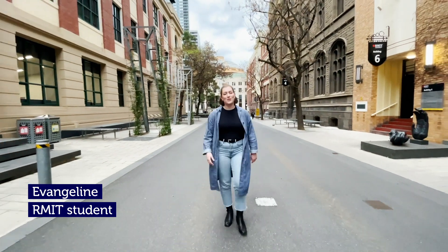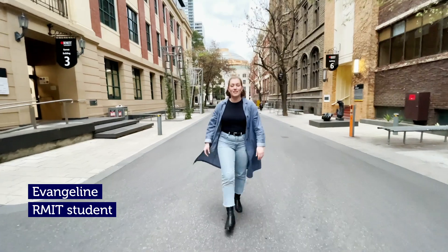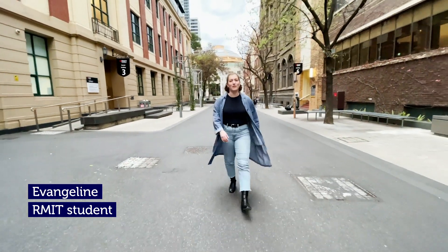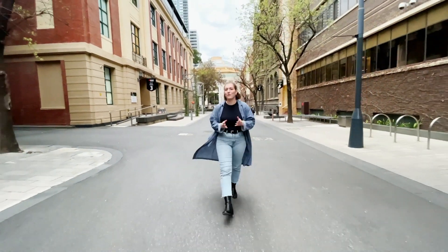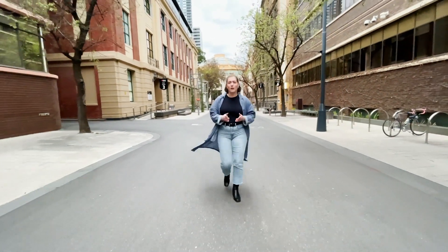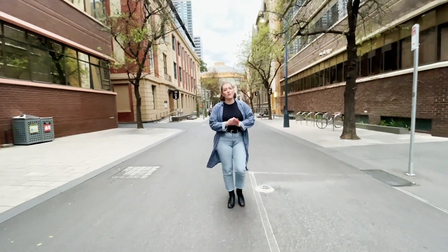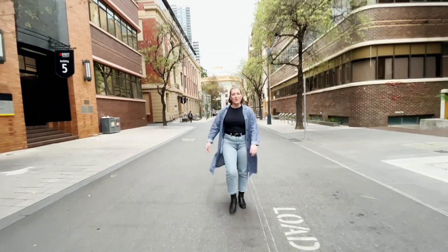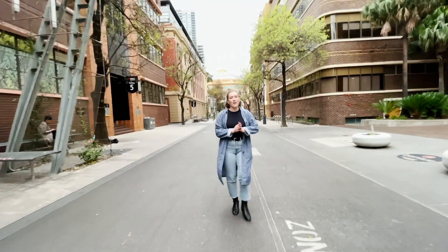Hi everyone and welcome to the RMIT Engineering Facility Tour. I'm Evangeline and today I'm going to give you a quick tour of some of RMIT's amazing engineering facilities. With 11 different study areas on offer, you're bound to find a field of engineering that suits you. But if you're not sure if you want to study robots or race cars, RMIT offers a flexible first year where you can explore different fields and find out what you like. Now let's start our tour with one of my favourites, the Advanced Manufacturing Precinct.